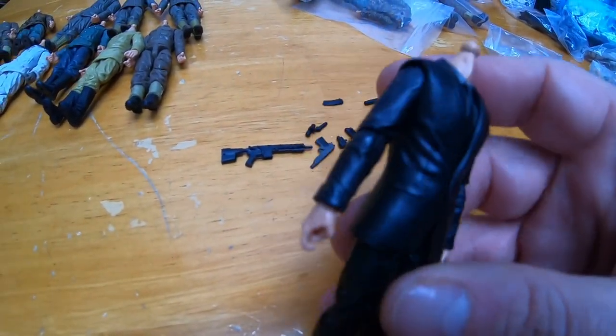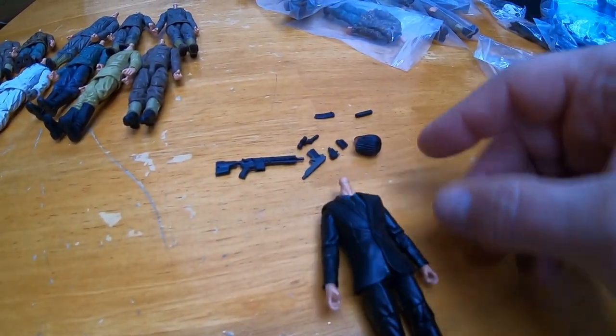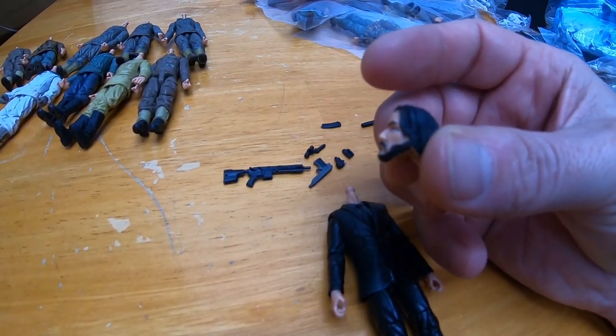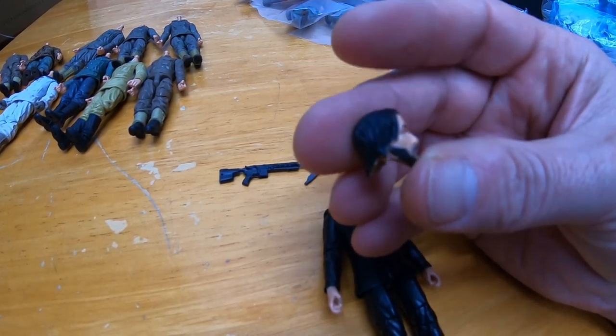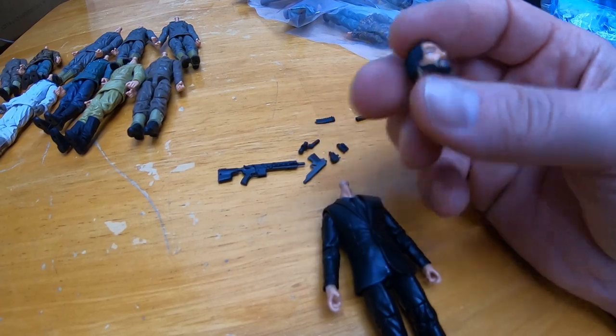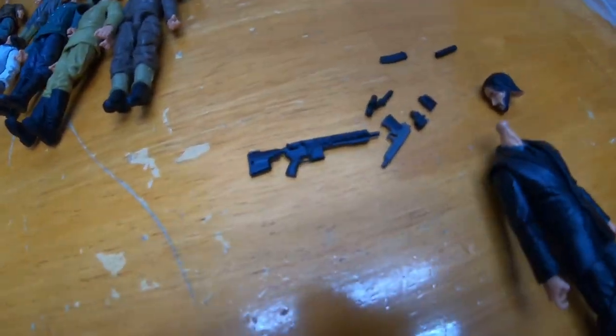Check this one out — he's in a suit. Recognize that face? That's definitely Keanu Reeves. I'm thinking that's a Marauder John Wick figure. I'll have to look it up, but that's pretty cool.